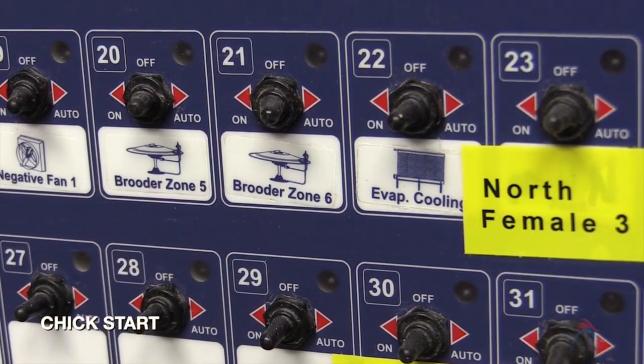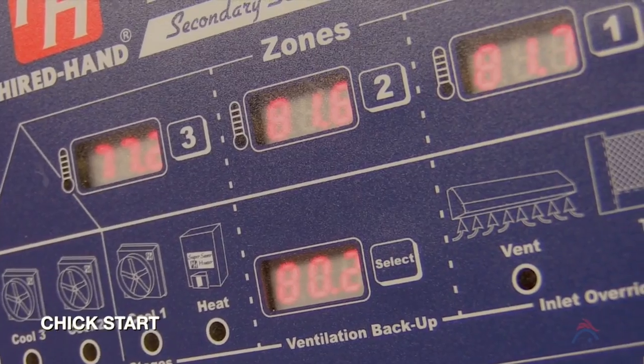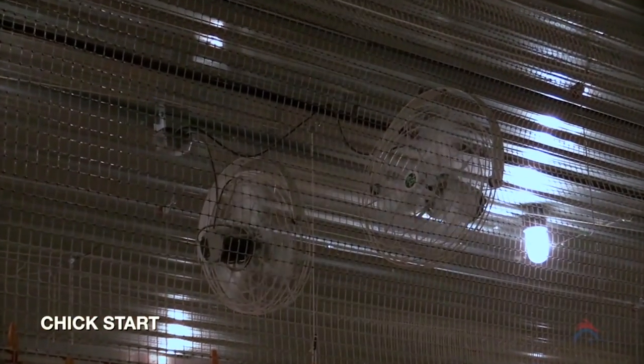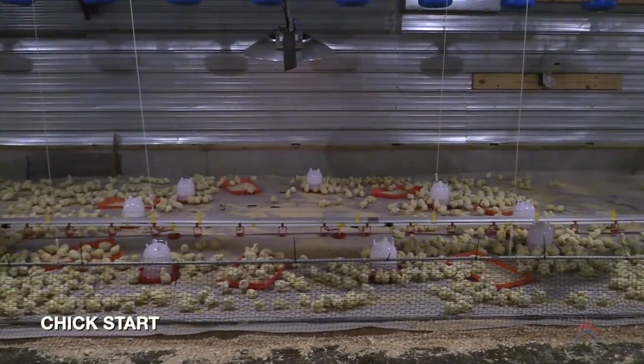Temperature should be adjusted for higher or lower relative humidity levels and chick behavior. A good ventilation program that will allow air to flow uniformly and draft free throughout the house is necessary to keep the chicks comfortable and the litter dry.